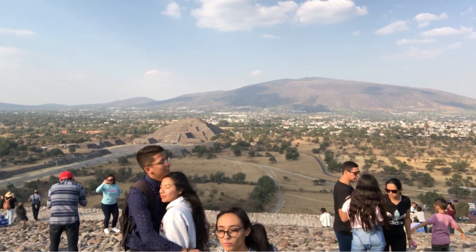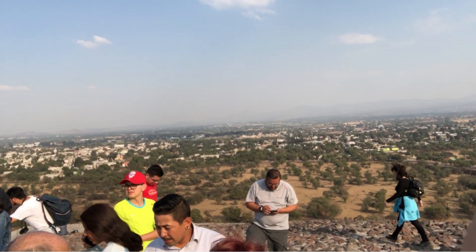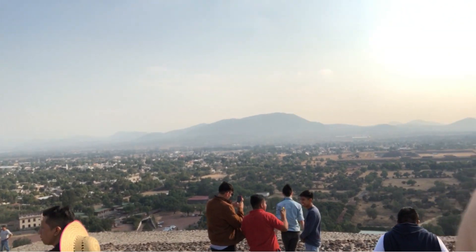We are about three quarters of the way up and I haven't been doing a lot of cardio lately, but I'm not breathing that hard. And here we are — we are at the top, officially, of the Pyramid of the Sun.